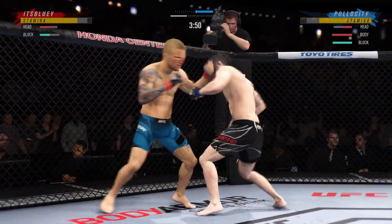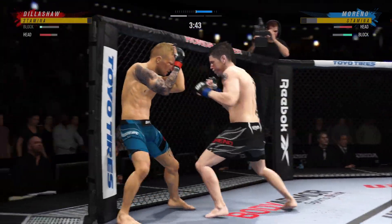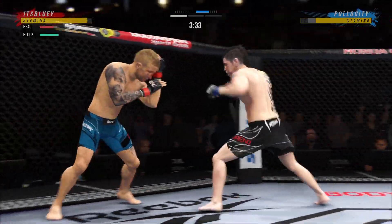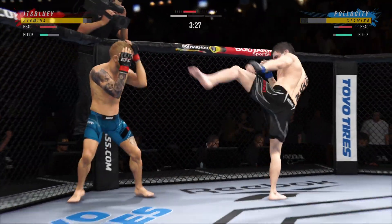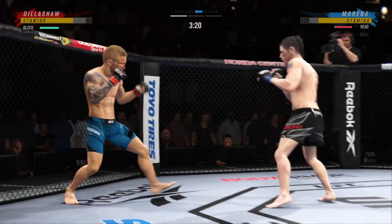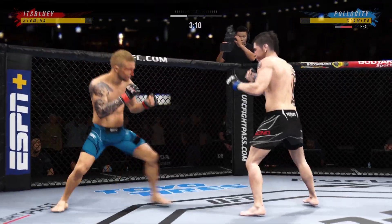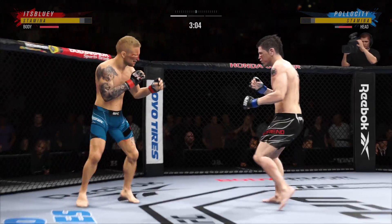These guys are throwing early. Perhaps a sign of things to come as he lands a kick there. Nice kick landed by this gentleman. The one-two punch is true. Beautiful body kick. Nice slip to avoid that right there.